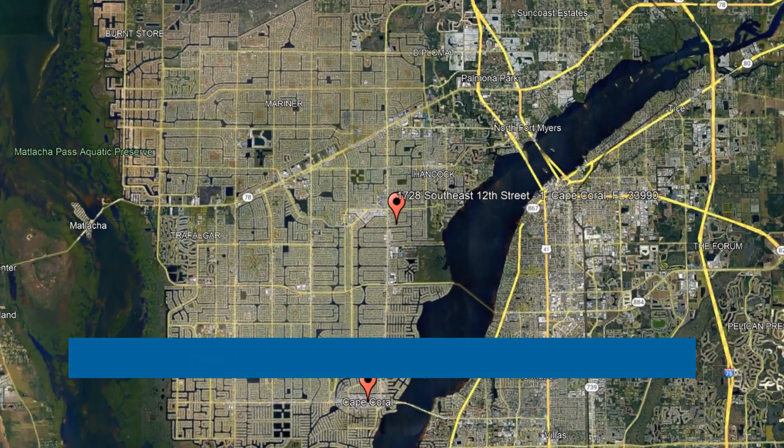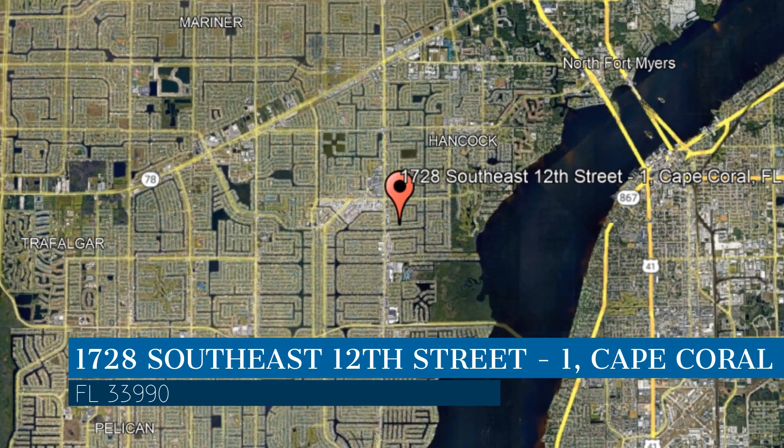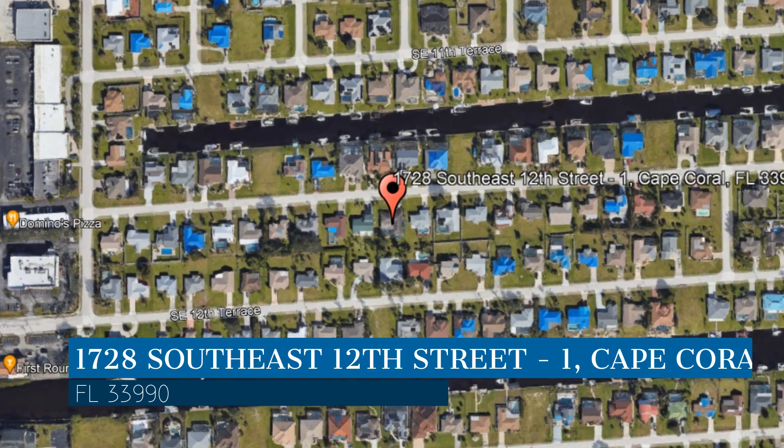Check out this available property. This property is located at the address on your screen and this video is brought to you by Royal Palm Property Management, a leader in Cape Coral Property Management.